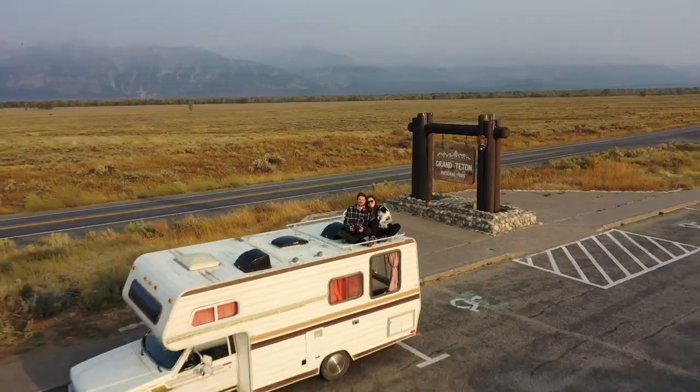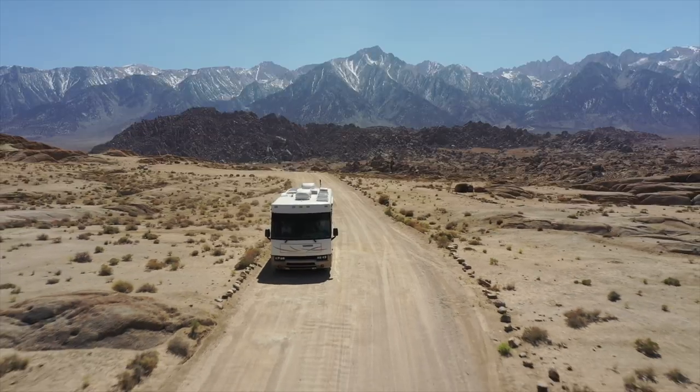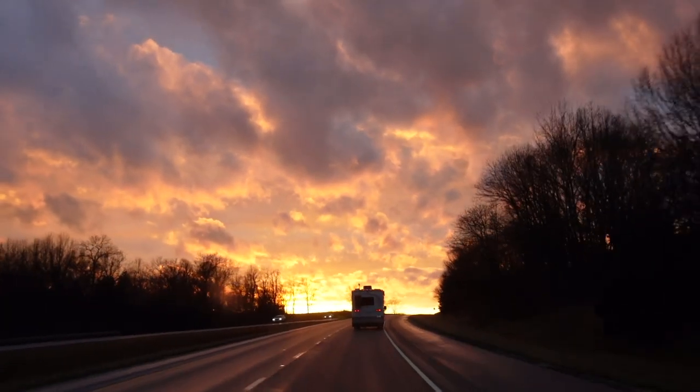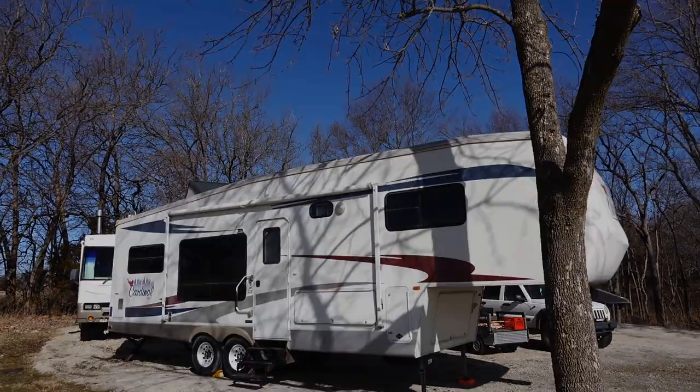We're Tyler and Madison, and in 2020 we bought a Class C RV to travel in full-time. Then we upgraded to a Class A RV and traveled all over the states in 2022. In 2023 our goal is to travel to Alaska, so we decided to renovate a fifth wheel to fund our travel.